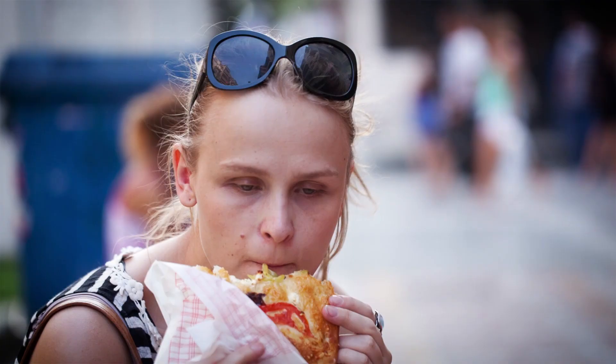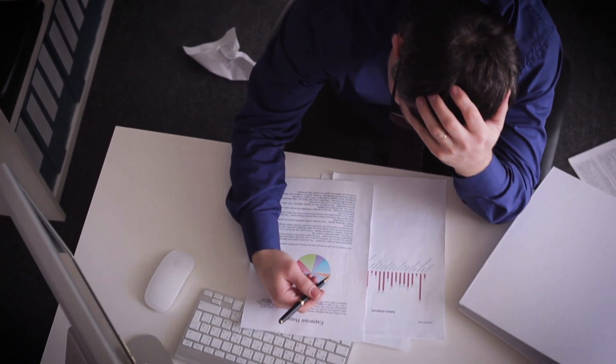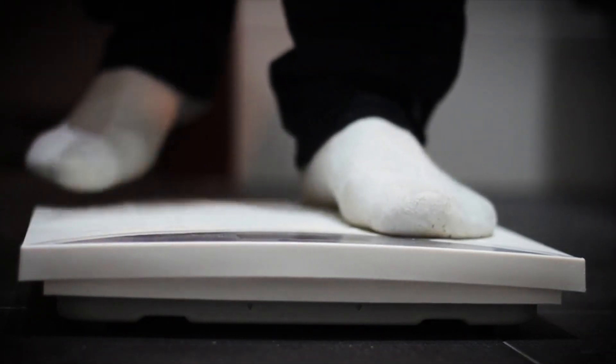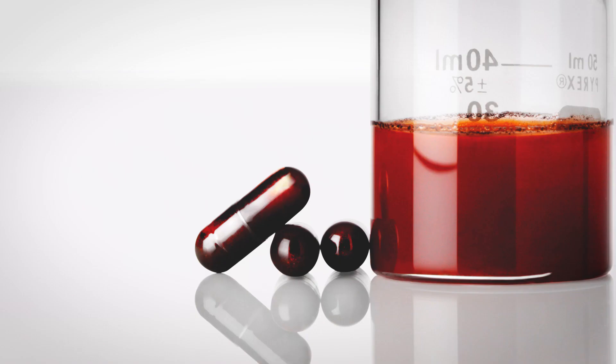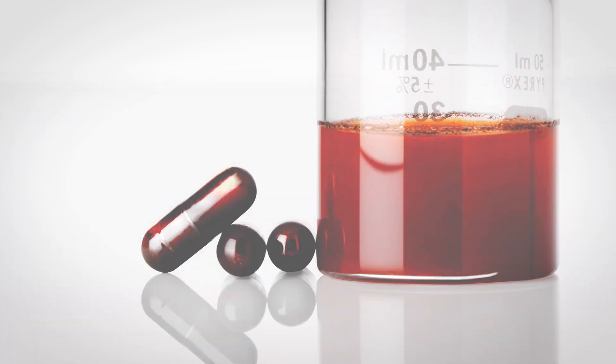Many people just don't eat the recommended daily allowance of fruits and vegetables, and others can't avoid stressful lifestyles. Some of us find maintaining proper body composition a challenge. Nutritional supplements can help fill the nutritional gaps and shore up our protection. However, the choice of supplements can be overwhelming. How do you know if you even need to supplement, and if you do, how can you tell that the supplements you are taking actually work?